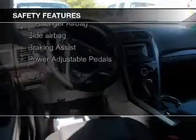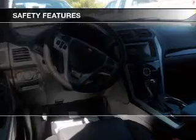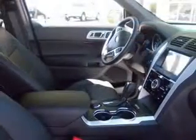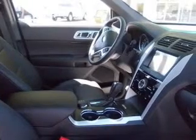Safety was made a priority with these features: fog lights, side airbags, second and third row head airbags, independent suspension, brake assist, and traction control. Great quality at a great price.